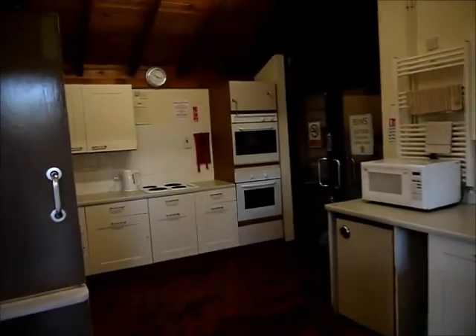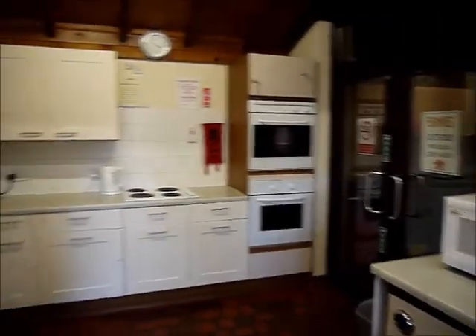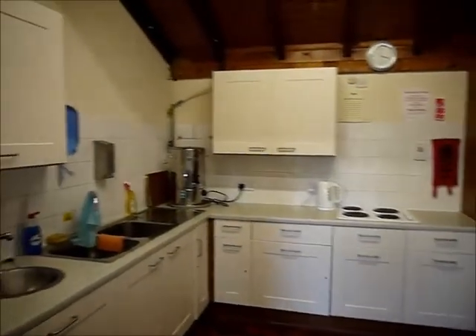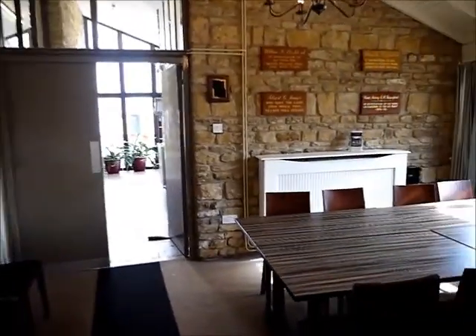So let's go into the kitchen. The kitchen comes complete with microwave, fridge, double oven, hob, and all the usual facilities you'd expect in such a kitchen, able to cater for up to 90 people.